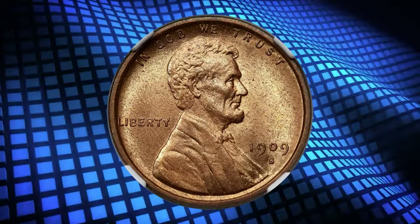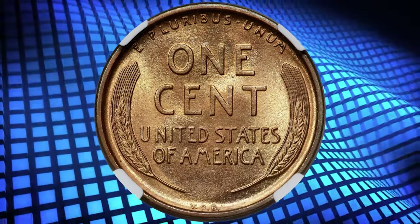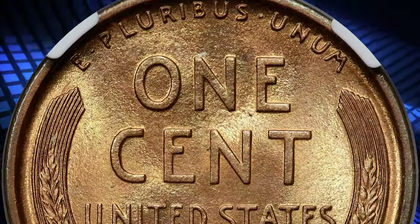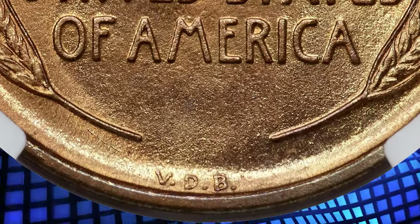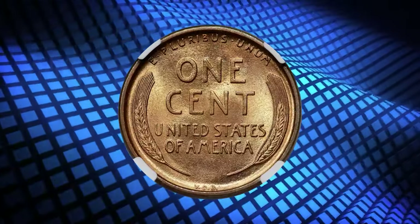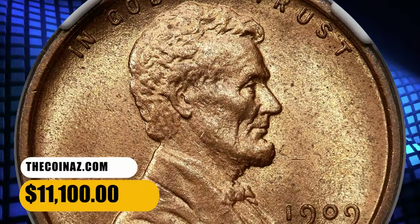Number 4. Here is a 1909-S VDB Lincoln cent in MS65 plus red condition. An attractive key date Lincoln cent — a pleasing gem example of the Lincoln cent key, showing natural golden copper luster and bold design elements. A few faint pepper specs are arguably discernible with a loupe, but they are unseen to the naked eye. The golden-leaning color is typical of the 1909-S VDB cent, as this issue does not naturally come with the deep orange-red hues seen on many later dates. It was sold for $11,100.